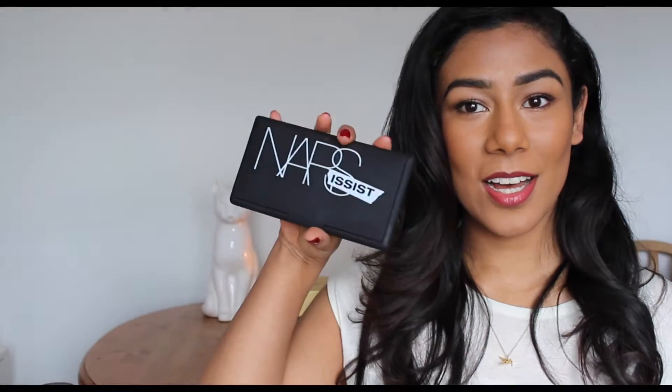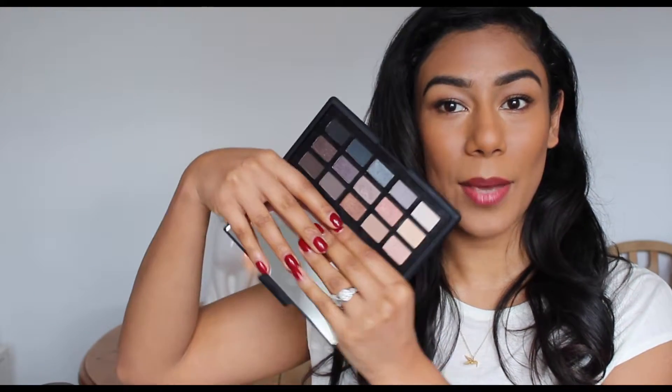My first favourite is the NARS Narcissus palette. I wanted this so much when it first came out but I didn't get it because it was quite expensive, but I was lucky enough to get it for my birthday in the beginning of December and I've just been using it non-stop ever since. It's such an amazing palette.